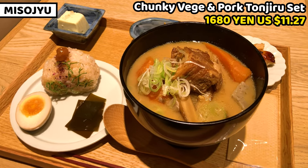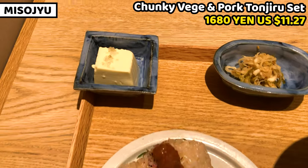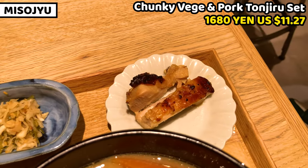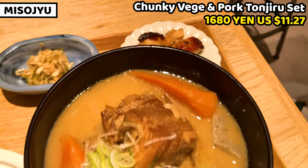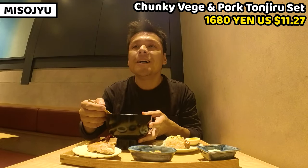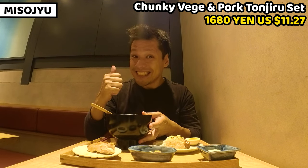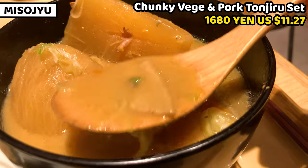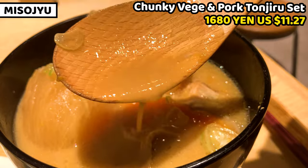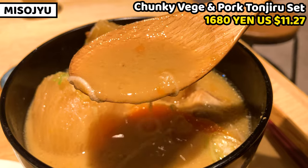This is the chunky veggie and pork tonjiru set. We can have onigiri or rice bowl and some extra side dishes. I got tofu, pickled veggie, and grilled chicken for today. The main dish is miso soup. It has a very gentle taste and it tastes really rich in miso and veggies. This is the taste of Japan. Soup has a slightly thick body and is full of miso flavor with dashi stock. Japanese love miso soup, and we usually make it at home almost every day, but this miso soup tastes much better.